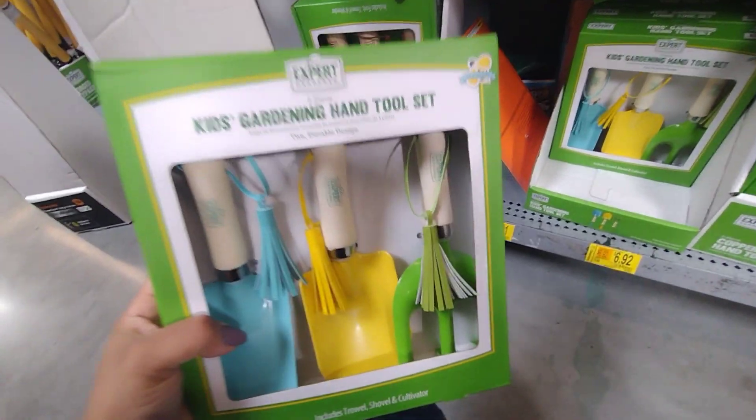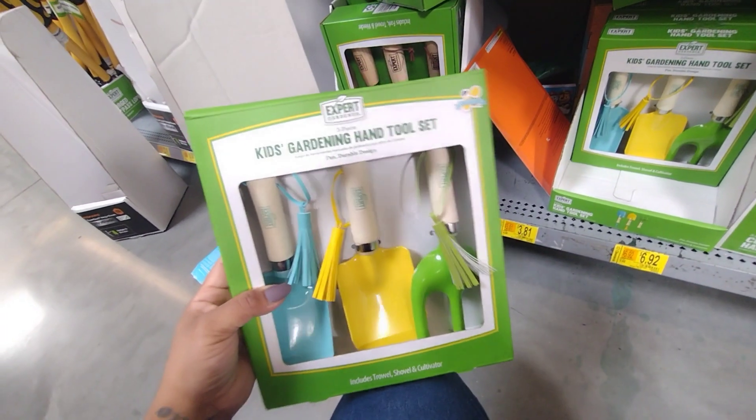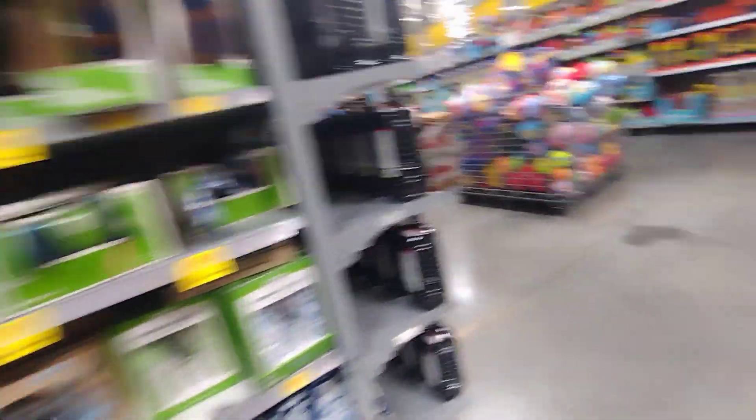This is the kids' gardening hand tool set for $6.92. But remember what I said — I would check different locations, because there was a little set that I got for only 50 cents or 75 cents. So definitely check different locations.